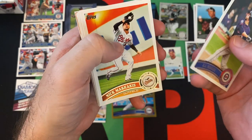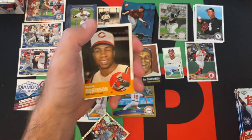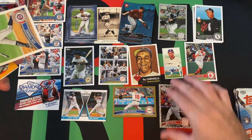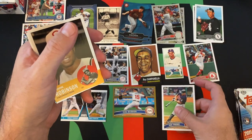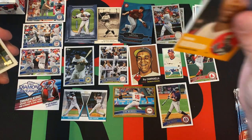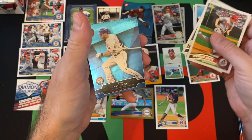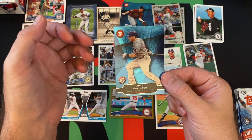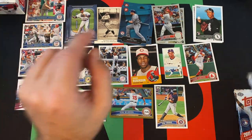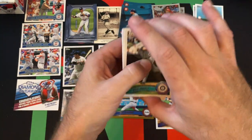We got JJ Hardy, Nick Markakis, Lance Berkman — as I drop stuff. We got Joey Votto as a diamond parallel, and Jim Thome. Frank Robinson — 60 Years of Topps, with the unoriginal back. There are original back variations as well. Stephen Drew, Paul Maholm, Billy Wagner, and — oh! Josh Hamilton. Okay, so we broke the pattern! We broke the pattern. Now I feel better. That was getting weird.